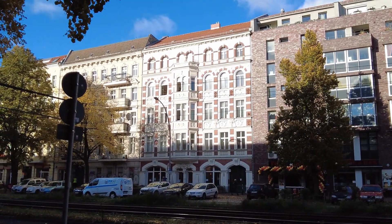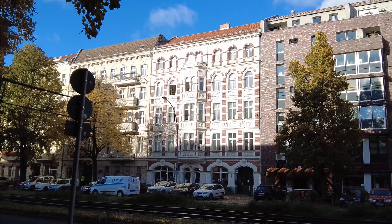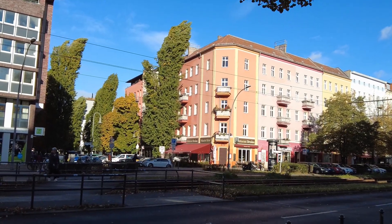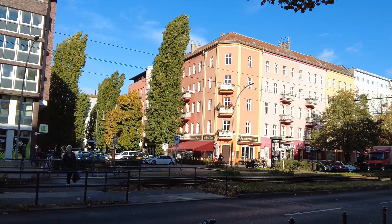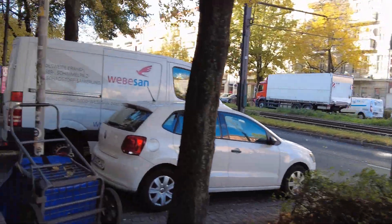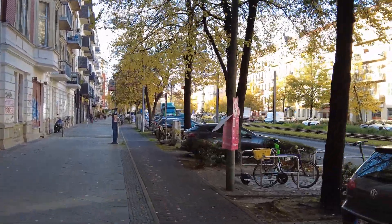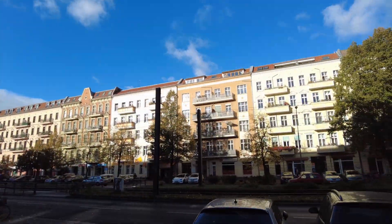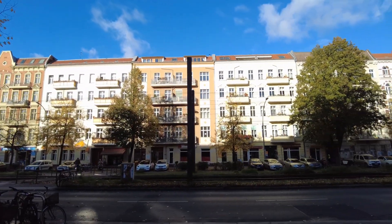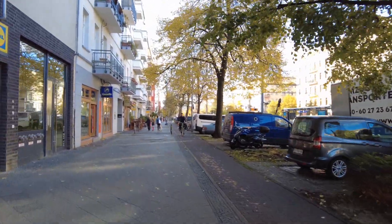That's so nice. This area is called Prenzlauer Berg. I don't know where the Berg, or the hill, comes from. This is a lovely area, so no surprise — it turned from a pretty run-down quarter into one of the more beloved quarters. And it became expensive.